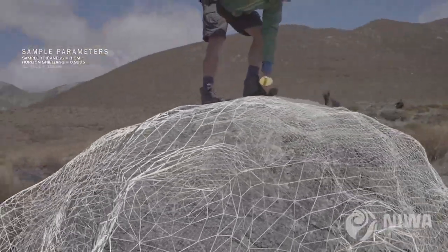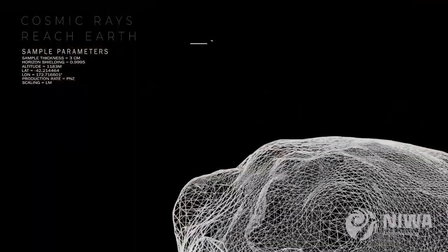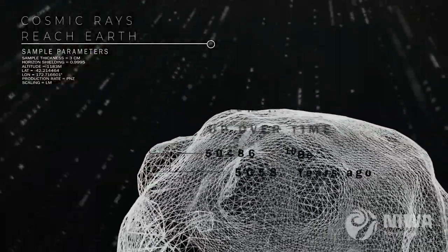These high-energy collisions of protons and neutrons are subtly changing the chemistry of rocks at the surface — like a cosmic tan. A nice analogy is a suntan: the longer you sit out in the sun, the more your skin reacts, and the redder you are at the end of the day, the longer you might have sat in the sun. So the concentration of these rare chemical isotopes is telling us the duration of time that the rocks have sat in the landscape.